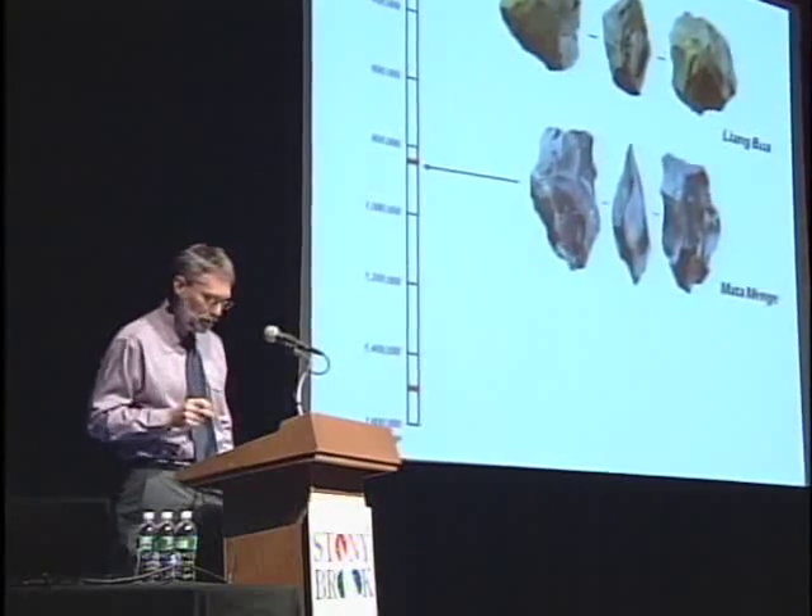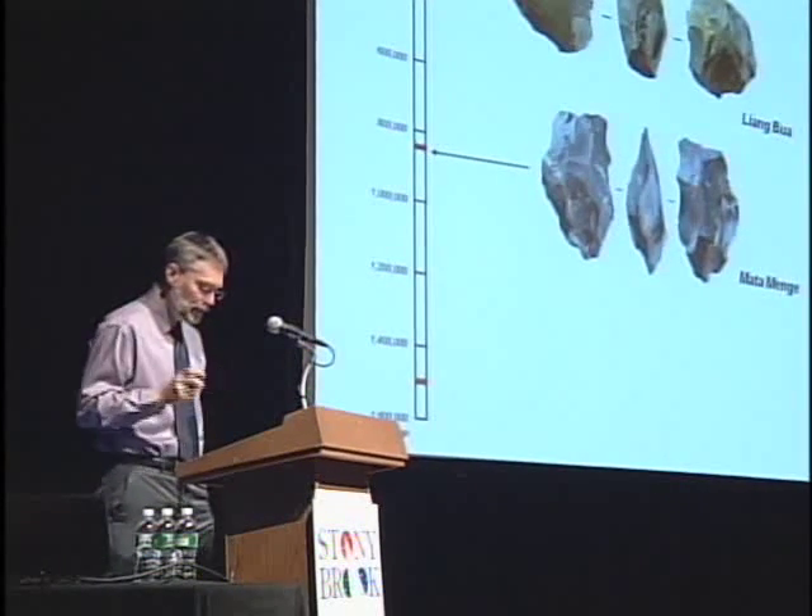As we learn about the unusual hobbit body morphology and adaptation to Flores, think about this unchanging technology. First, whatever selective forces were at play to alter the hobbits' body morphology, the technological adaptation was retained — stone technology was clearly of paramount importance to hobbits. And second, despite the importance of this technological adaptation, it did not free these hominids from selective forces acting on their bodies. Whatever these selective forces might have been, they were not ameliorated by the stone technology.